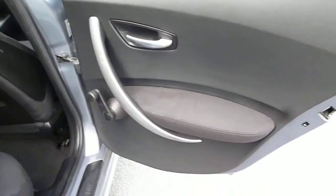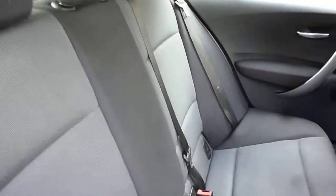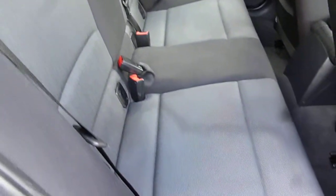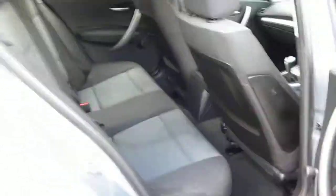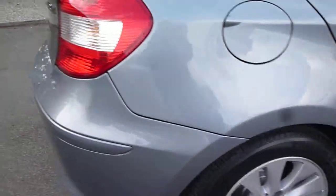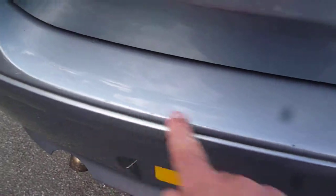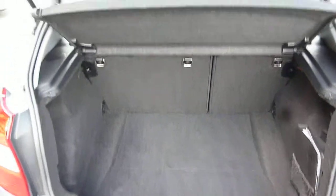That's the rear of the car. The upholstery is damage free but in need of a good valet. There are some curb marks to the edge of the alloy, and some minor chips and scratches to the bumper top. The boot area is clean and the load cover is present.